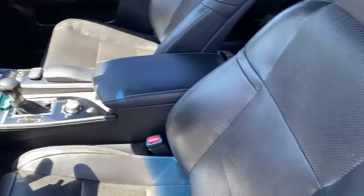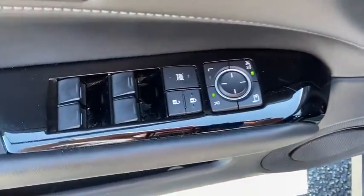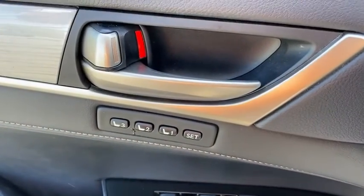Traction control, power passenger seat, navigation system, dual airbags, leather-wrapped steering wheel, power steering, four-wheel disc brakes, power windows, electronic stability control, fog lights.